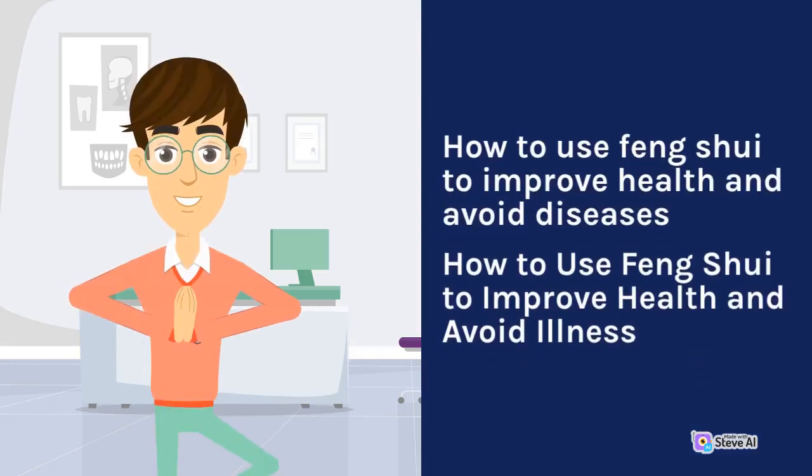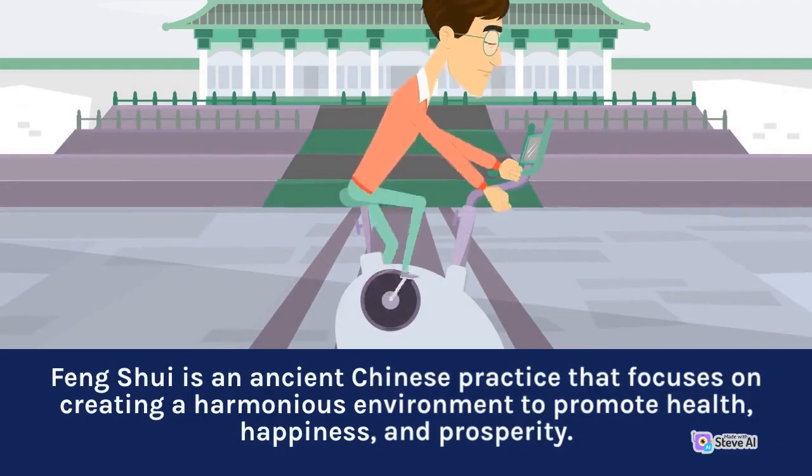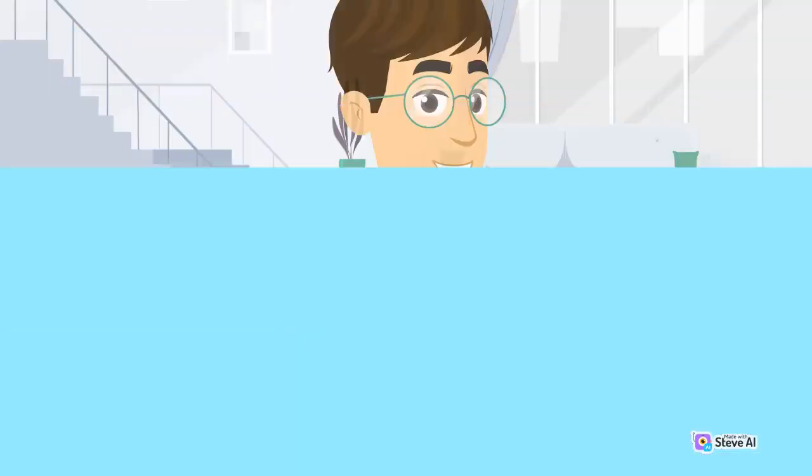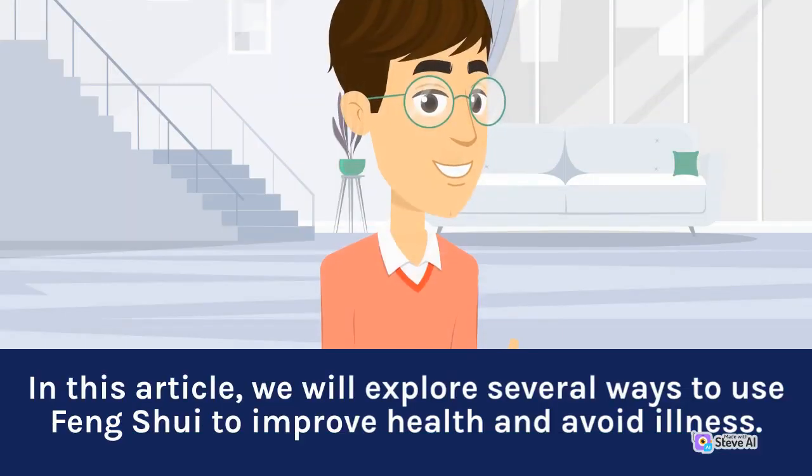How to Use Feng Shui to Improve Health and Avoid Illness. Feng Shui is an ancient Chinese practice that focuses on creating a harmonious environment to promote health, happiness, and prosperity. The practice is based on the concept that our surroundings have a profound effect on our physical, emotional, and spiritual well-being. In this article, we will explore several ways to use Feng Shui to improve health and avoid illness.